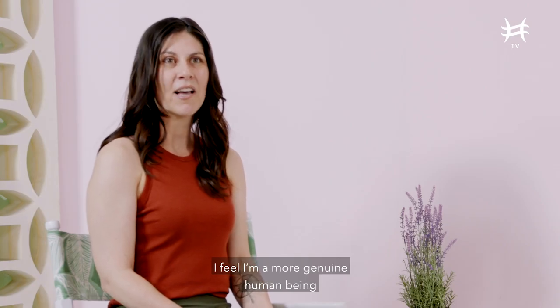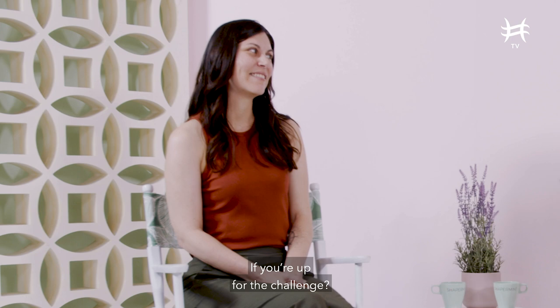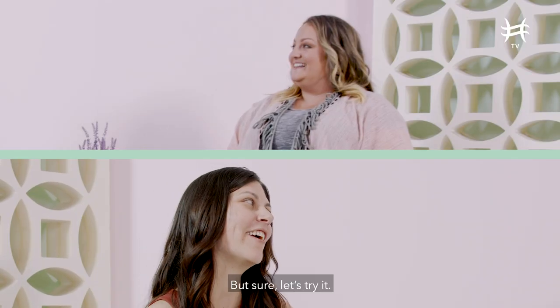I feel like a more genuine human being by not wearing makeup on the daily. So I was going to ask, if you're up for it, about a five minute face — would you be up for a challenge? Only five minutes? I'm going to hold you to that, but sure, let's try it.